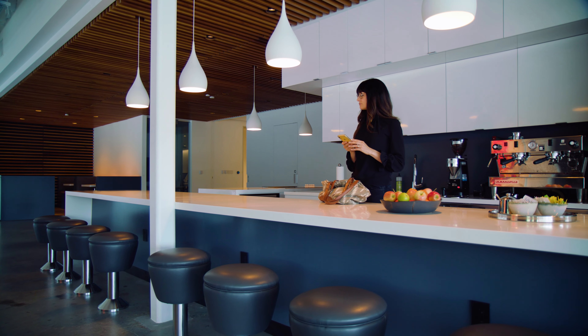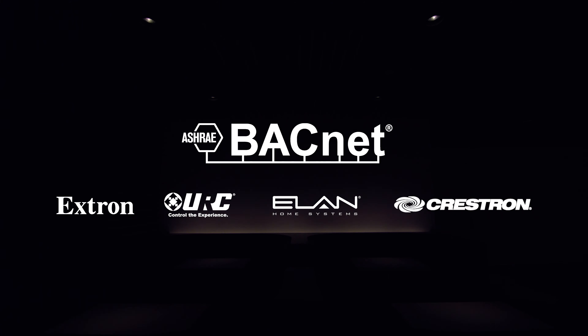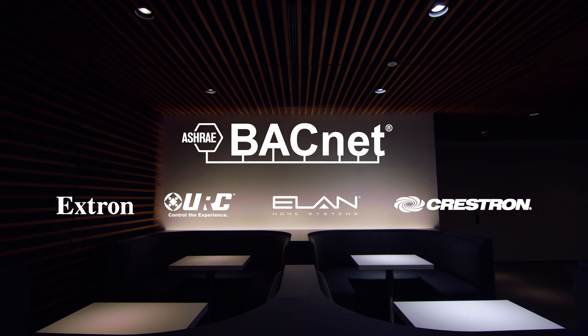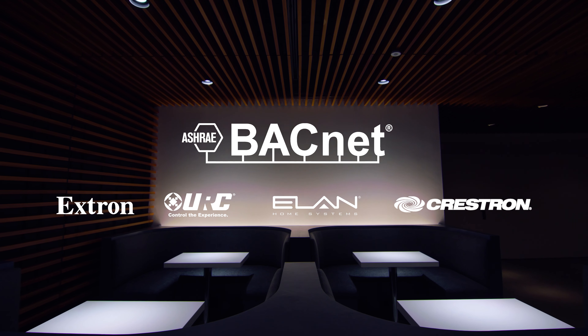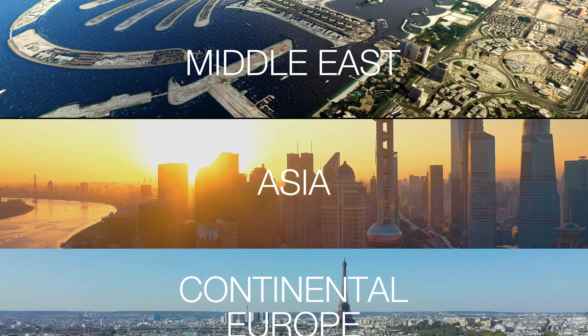Expanded third-party integration now allows Athena to communicate with BACnet for building management and with audio and video devices via API. Athena is now available in more than 20 countries worldwide.